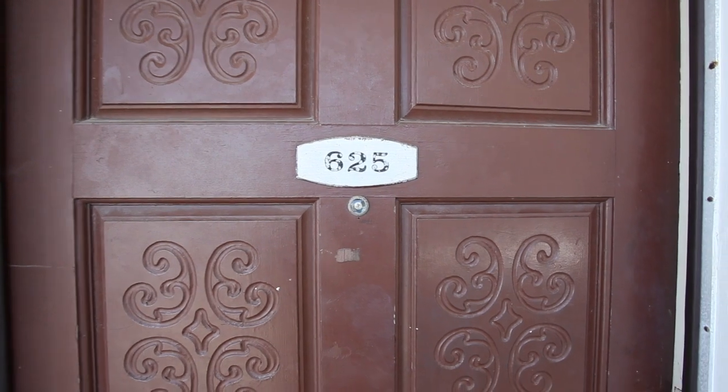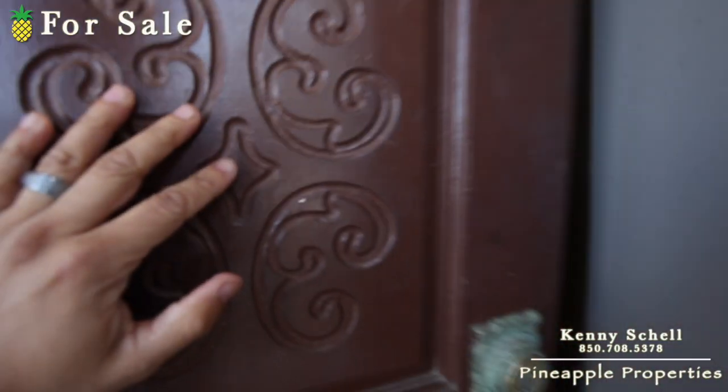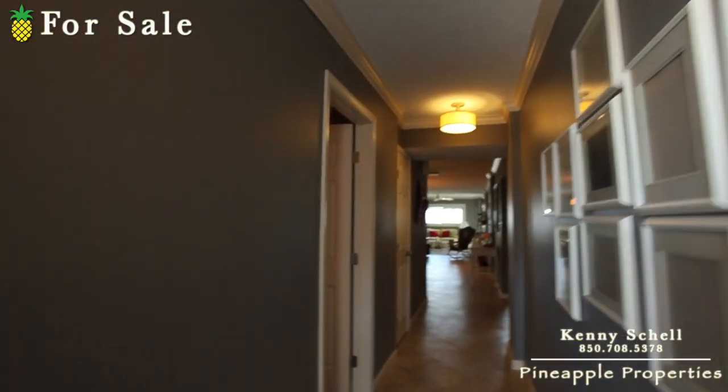So I'm standing outside Regency 625, and we'll go inside and take a look at it now.